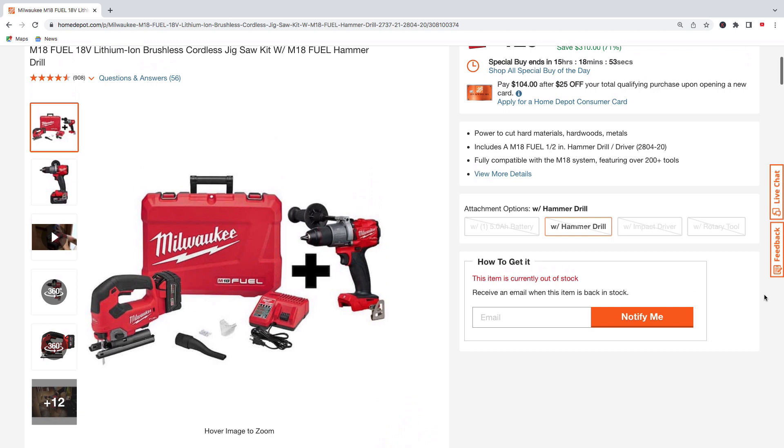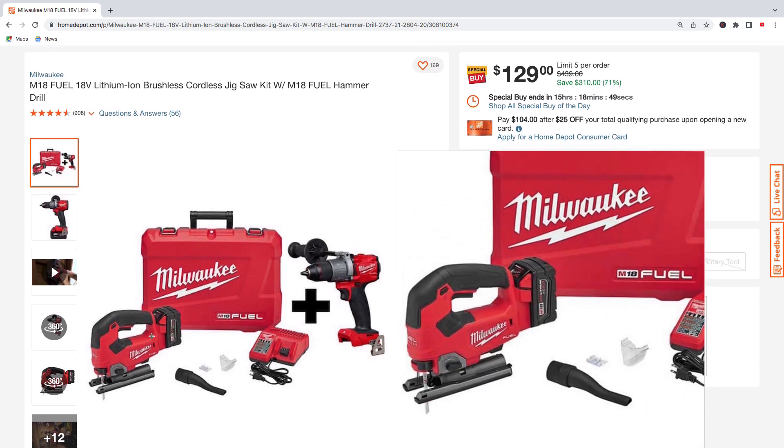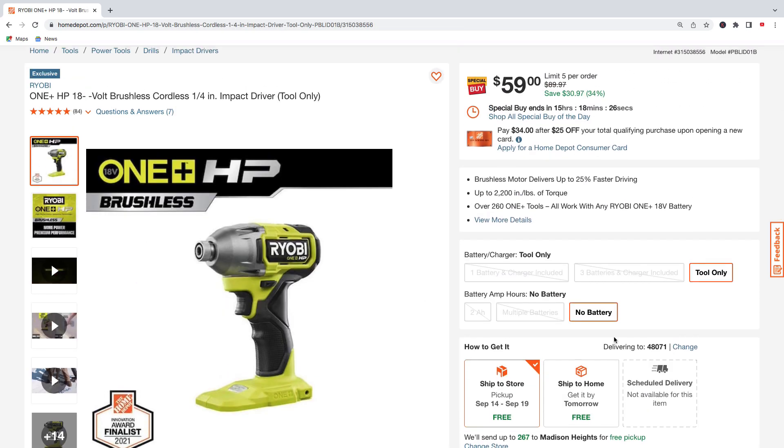This kit also comes with one 5.0 amp hour battery — not a bad deal for $129. Next up is the Ryobi HP line brushless quarter-inch impact driver, tool only, for $59, regularly $89.97 — savings of about $31.